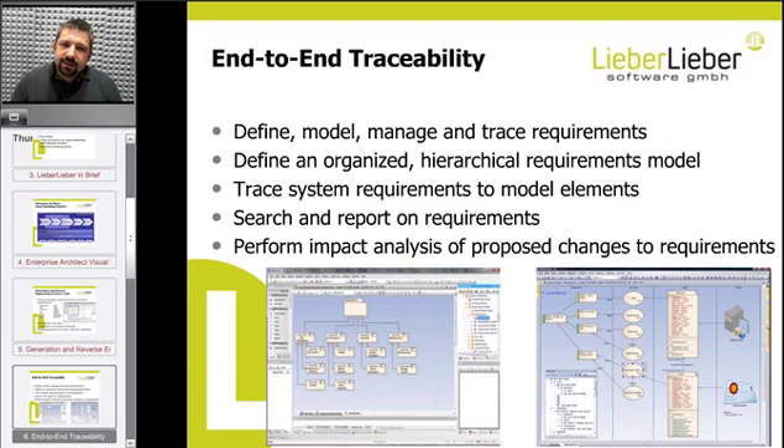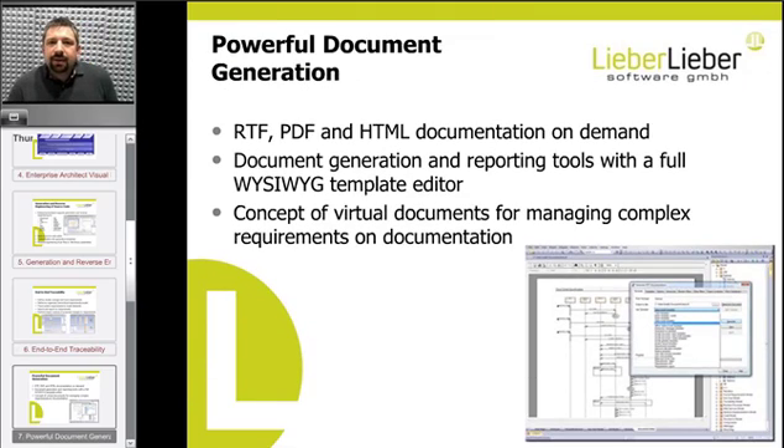Nowadays Enterprise Architect is used a lot in companies because of its possibilities to network your model and enable traceability through your whole system. For example, you can connect a requirement to a state in a state chart so you know why that state is necessary. It is also very important that you can output artifacts from your model repository. Enterprise Architect supports RTF, PDF, and HTML documentation, all customizable with a templating language built into the tool. The template editor uses a what-you-see-is-what-you-get approach, making it straightforward to customize templates.